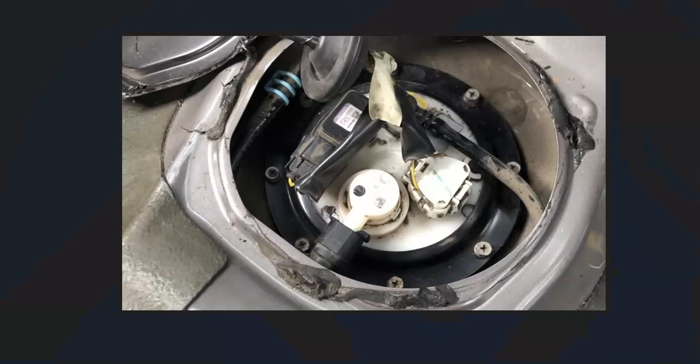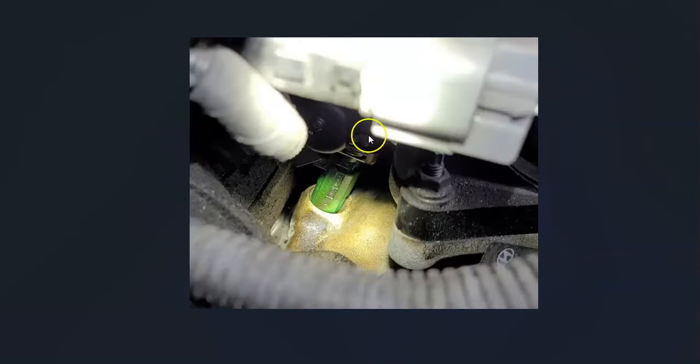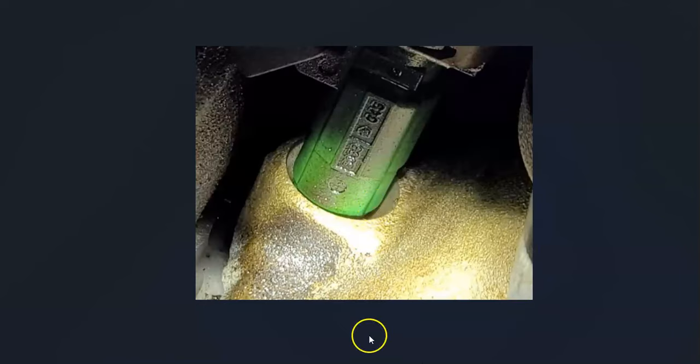If the EVAP system has no leaks, start checking the fuel delivery system. Go from the fuel pump, follow the gas lines up to the engine — through a fuel filter if there is one — all the way up to the fuel rail on top of the engine, which has an injector on every cylinder. Look around as best you can for any leaks, because the two main causes of a gas smell are a leak in the EVAP system or a leak in the fuel delivery system.